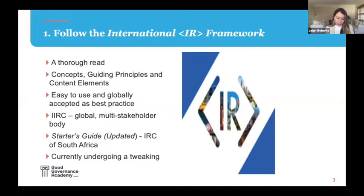The framework is accepted around the world as global best practice. It was released by the IIRC, which is a multi-stakeholder body, and I see the strength of the IIRC in its independence as an umbrella body with all detailed information standards and standard setters leading up to the integrated report. For new reporters, the IRC of South Africa has developed a very useful starter's guide available on our website.